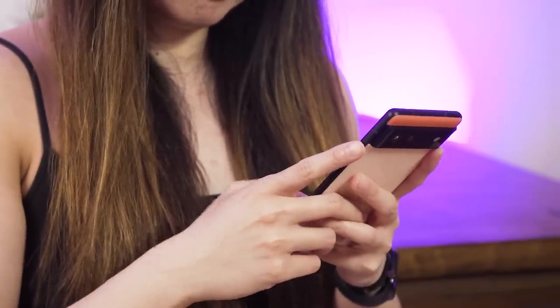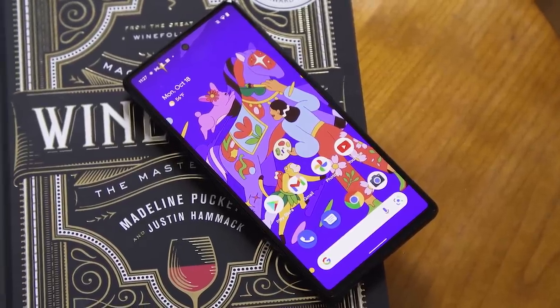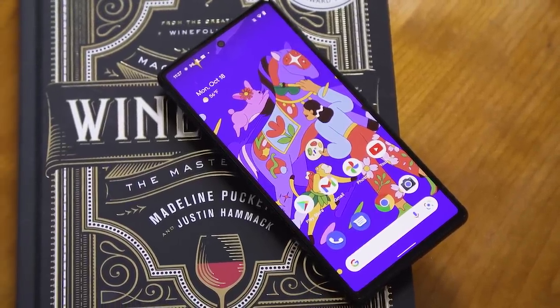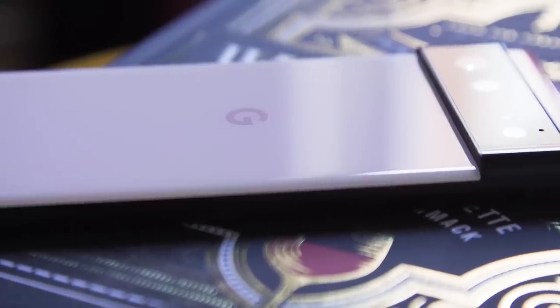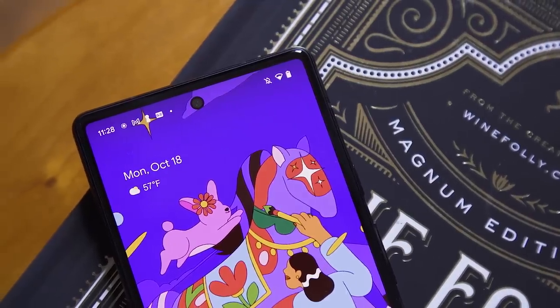With that you're getting a 6.4-inch Full HD screen that can go up to 90Hz. It also has a 50-megapixel main rear camera and a 12-megapixel wide sensor, while the selfie camera is 8 megapixels.